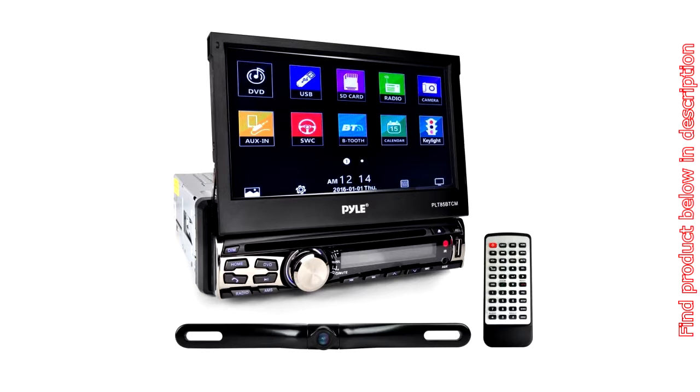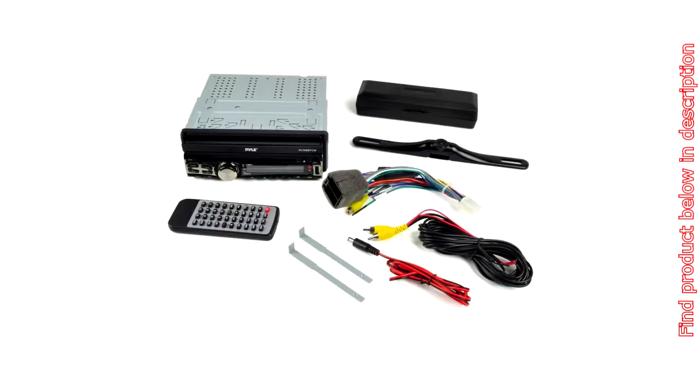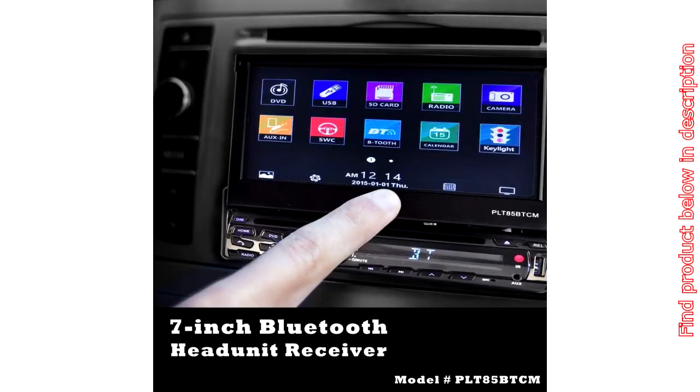Monitor resolution: 800x480. Power output: 4x80 watts, 320 watts max.